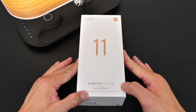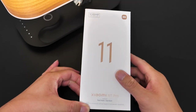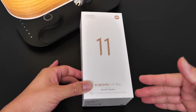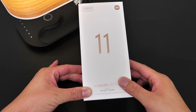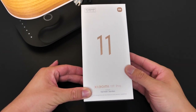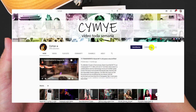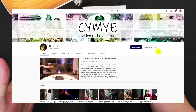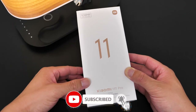Hey, what's up, Sami here. Today I'm going to be reviewing the Xiaomi Mi 11T Pro. There have been lots of rumors about this phone going around for a long time, and finally it's in my hands right now. Special thanks to my friend Sami for lending me this phone — if you haven't subscribed to her channel, please check it out, link is in the description.